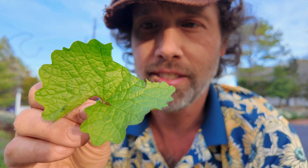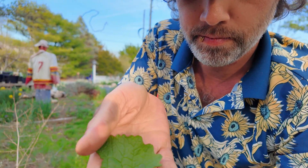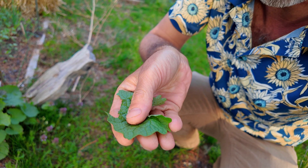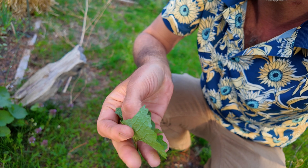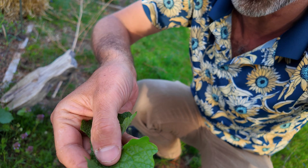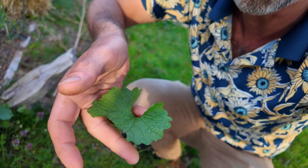The leaves themselves are pretty distinct. They have this sort of toothing that is unique to garlic mustard — it has very broad teeth. It is glabrous, so it's smooth on both sides, and it's really wrinkled and has really strong veins.